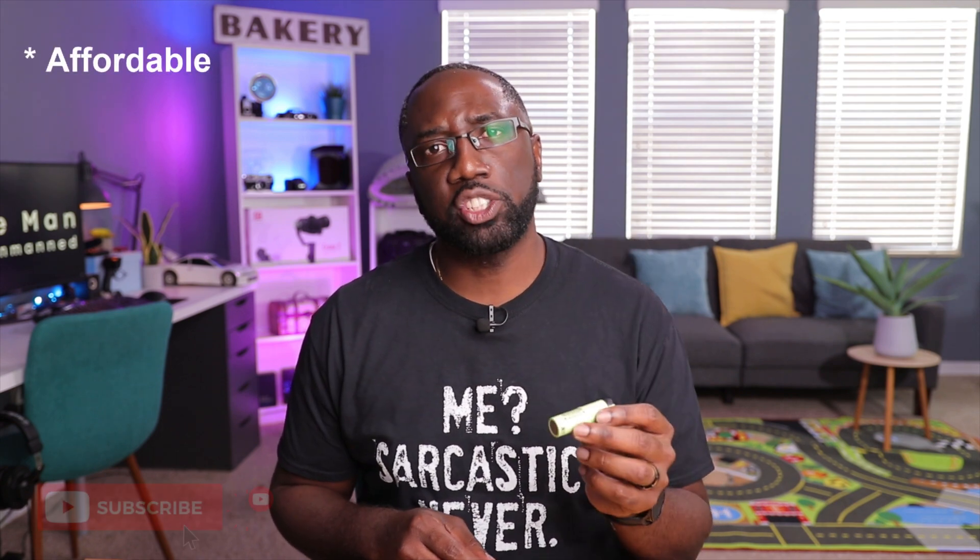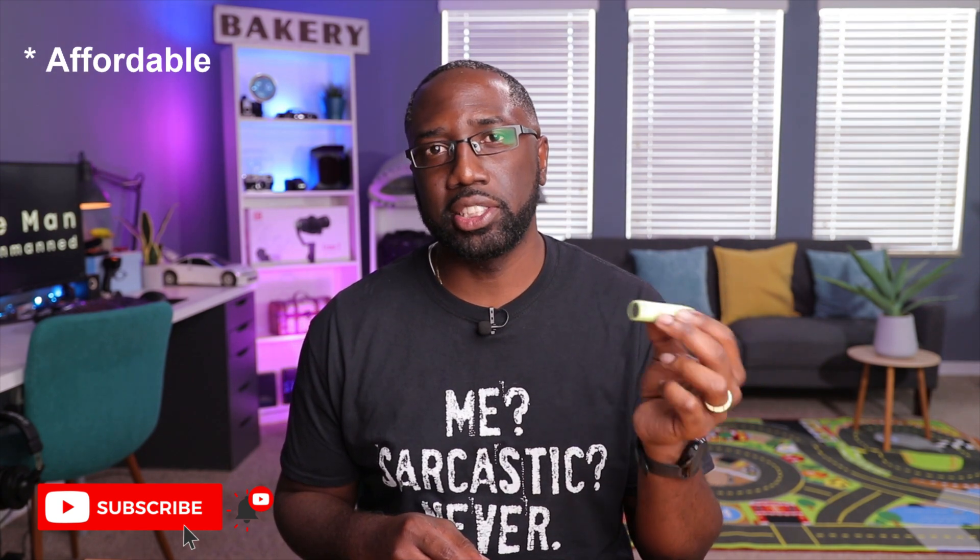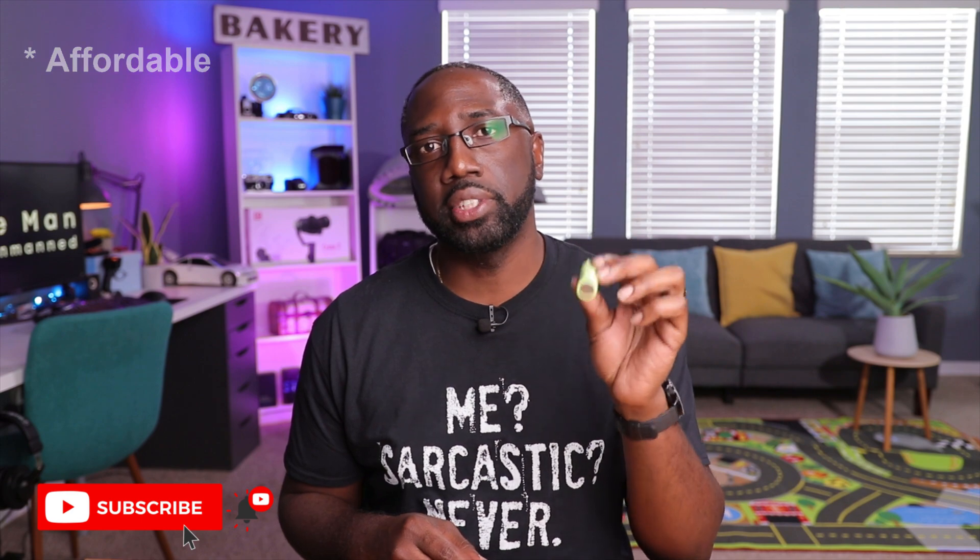The fourth and final reason why manufacturers like using these batteries is because of price. It's very cheap to manufacture and also cheap for the consumer. These batteries can range anywhere from $5 to $30, depending on the quality and the characteristics of each battery — and we'll talk about that a little bit later.